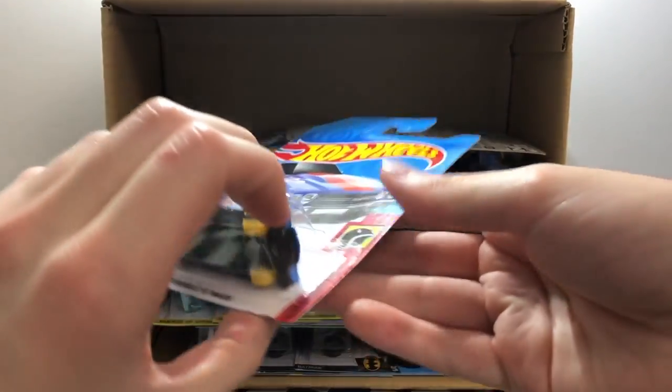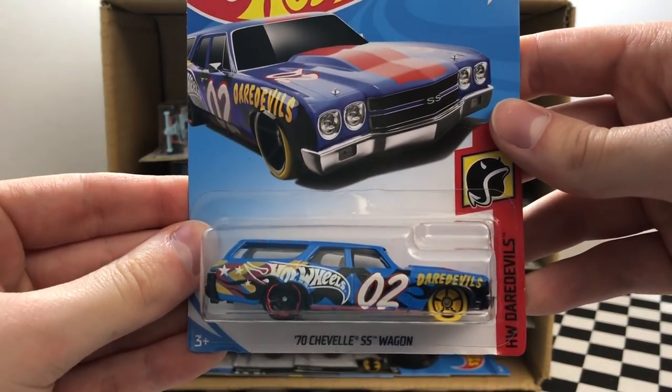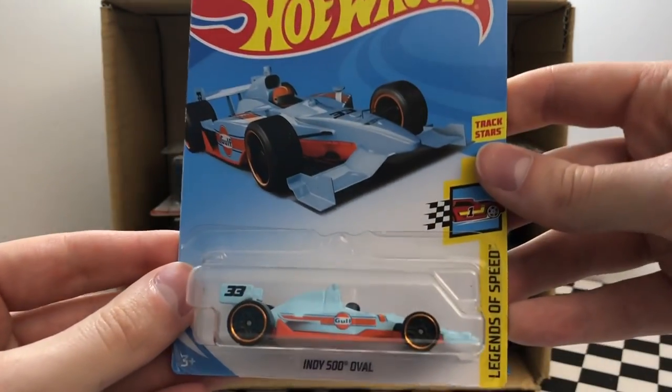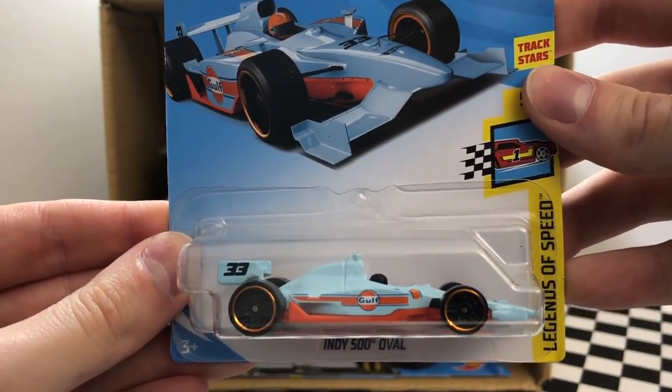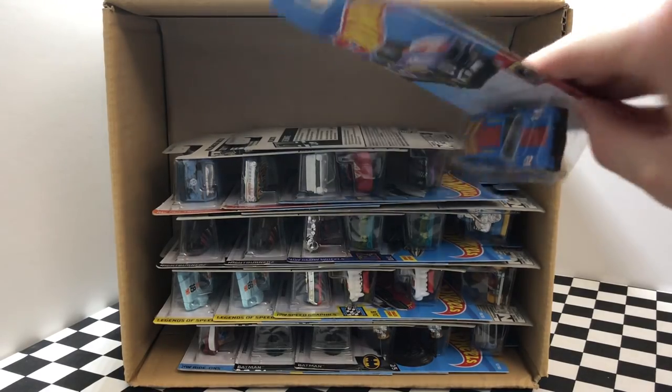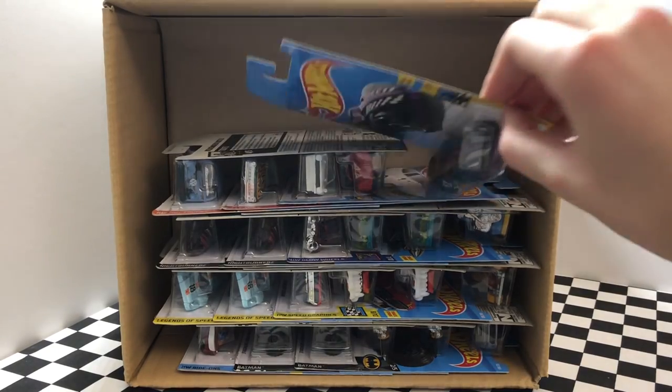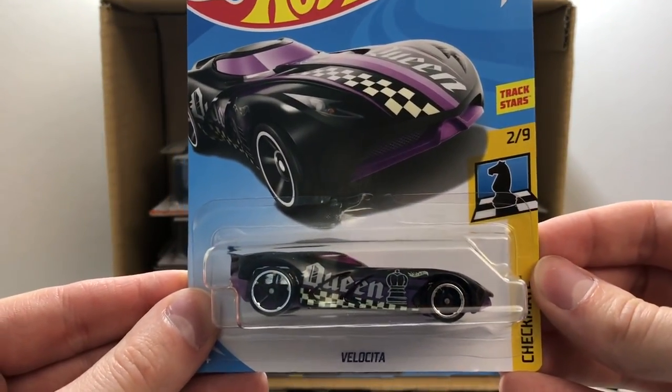This model may also look familiar — it's the blue 1970 Chevelle SS wagon. It looks like we have a second Indy 500 oval car, but this one is also just the basic version. Starting off on the next row, we have another blue 1970 Chevelle SS wagon.